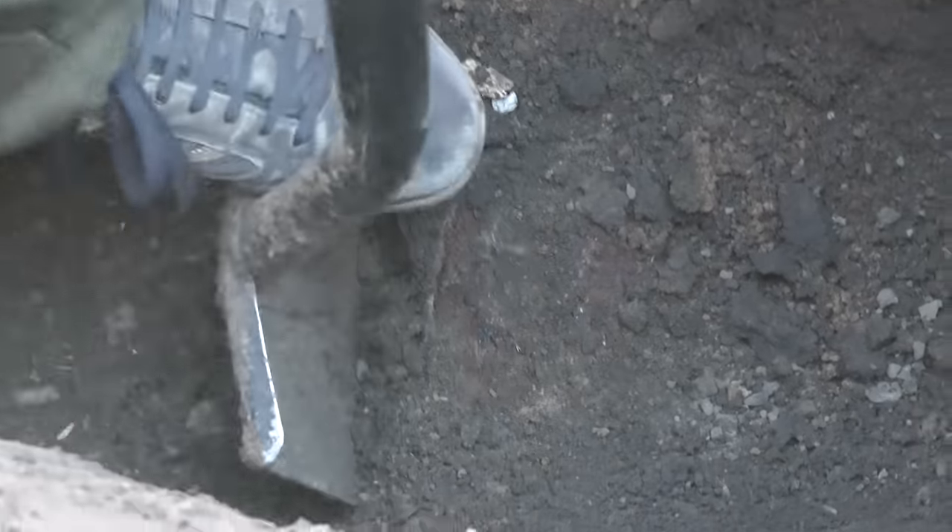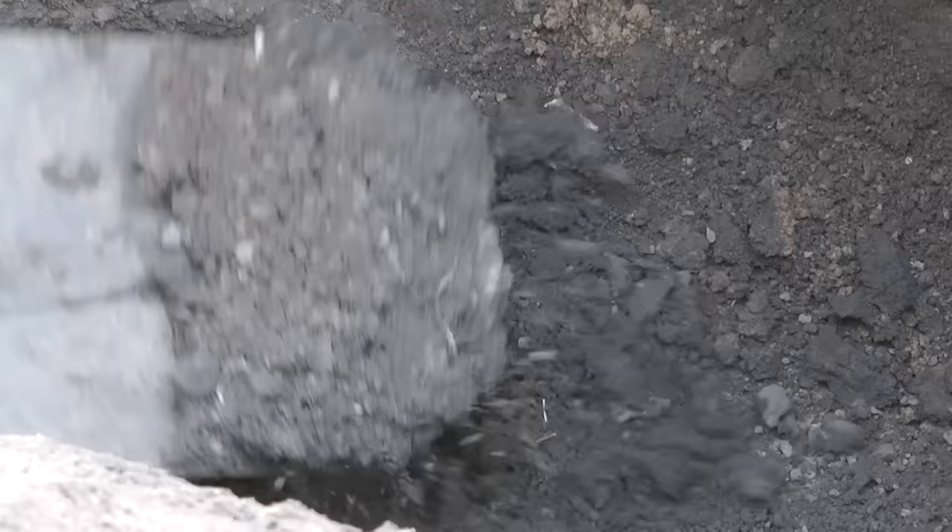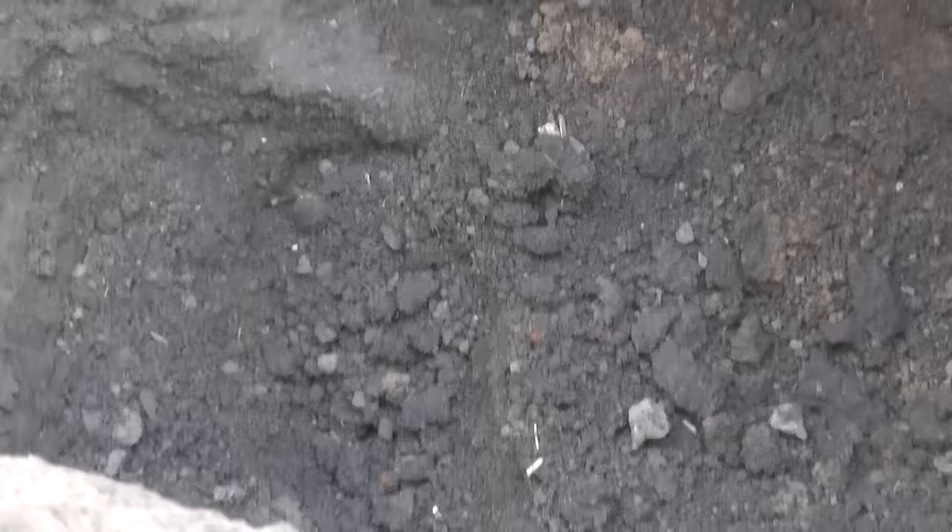Hey there! Today, in this video, we will show you some interesting world finds, and of course, we'll tell you how they were discovered. Let's cut right to the chase!